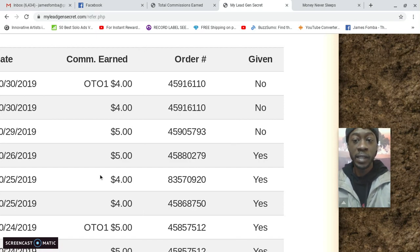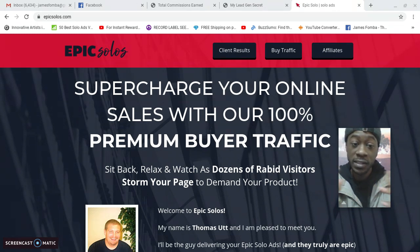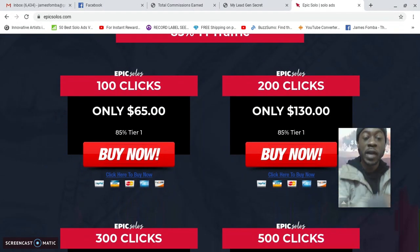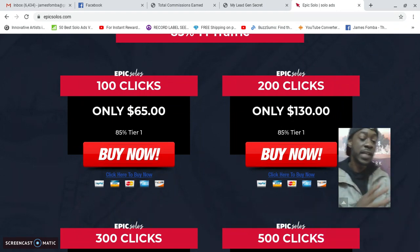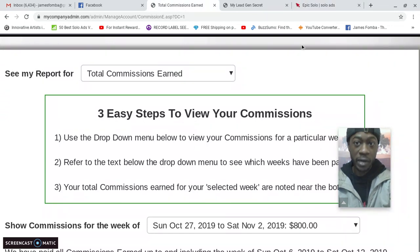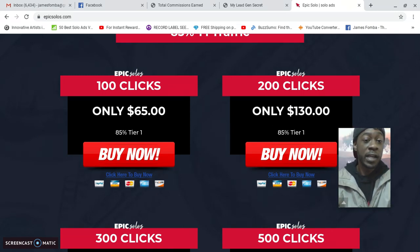What's powerful is if you analyze the numbers — what form of paid advertising have you done in the past? Here I'm on a solo ad site called Epic Solos. When I first got started with My Lead Gen Secret, I was thinking: should I pay $65 just for 100 visitors to my Power Lead System business? Or should I test My Lead Gen Secret, which comes out to $60 the first month, and I'll be getting 100 leads per day?